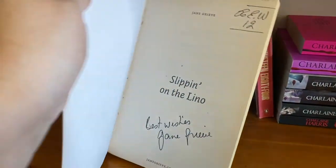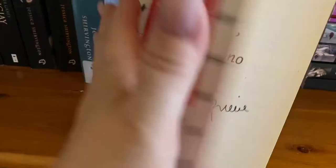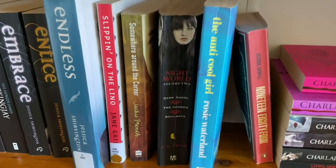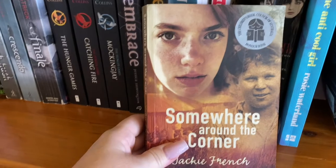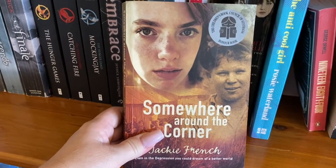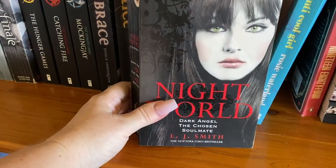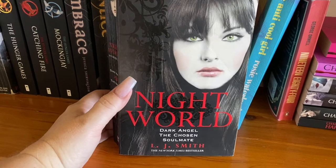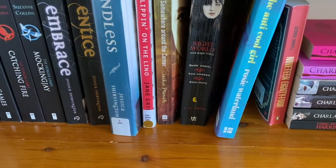When I got this at the library sale, I was actually shocked because it is a signed copy. And I actually inboxed her on Facebook and said, 'Is this legit?' And she said it sure is. So I was very excited about that. Somewhere Around the Corner by Jackie French — very good book, more probably aimed at a younger audience than me, however I really did enjoy that read. Night World by LJ Smith — I think LJ Smith wrote Vampire Diaries. I didn't mind this, wasn't my favorite. I'm going to hold on to it for a bit because I've got another one in that series to read yet.